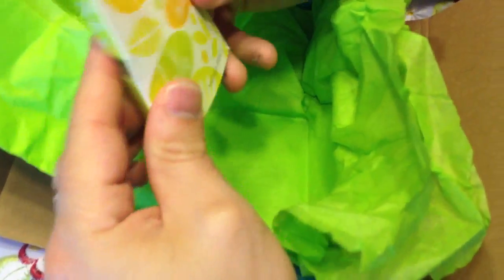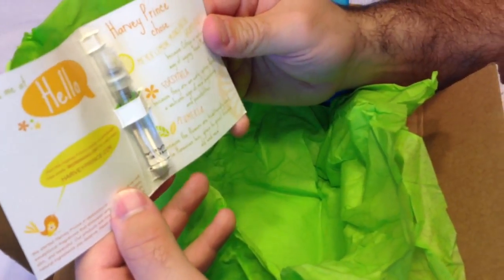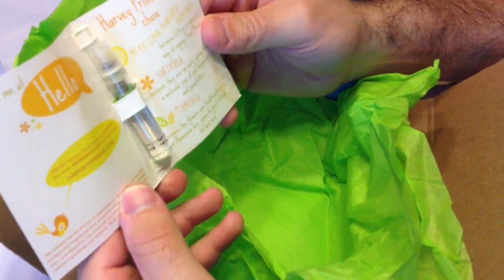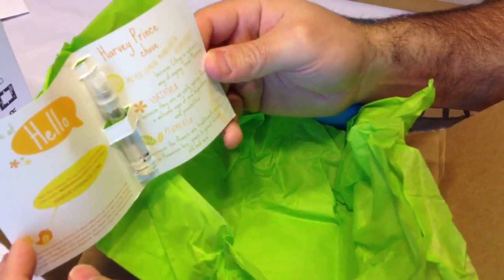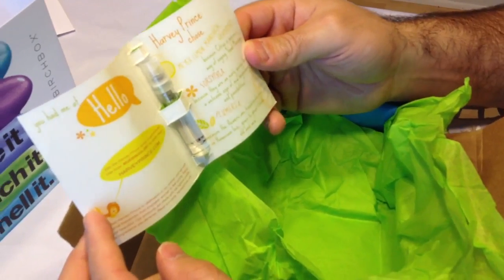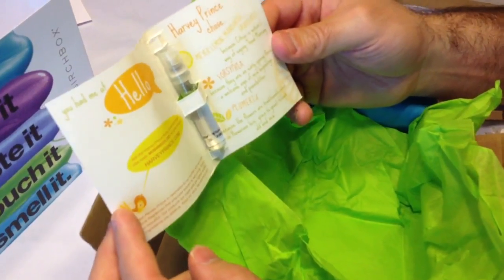Last but not least we have a Harvey Prince Fragrance called Hello Hello Hello. It has a very fresh, refreshing scent based on the ingredients: Meyer lemon, mandarin, grapefruit — so it's going to be very citrusy. For floral accents we have Forsythia and Plumeria, because the flowers are traditionally used in Hawaiian leis, given to great friends old and new.